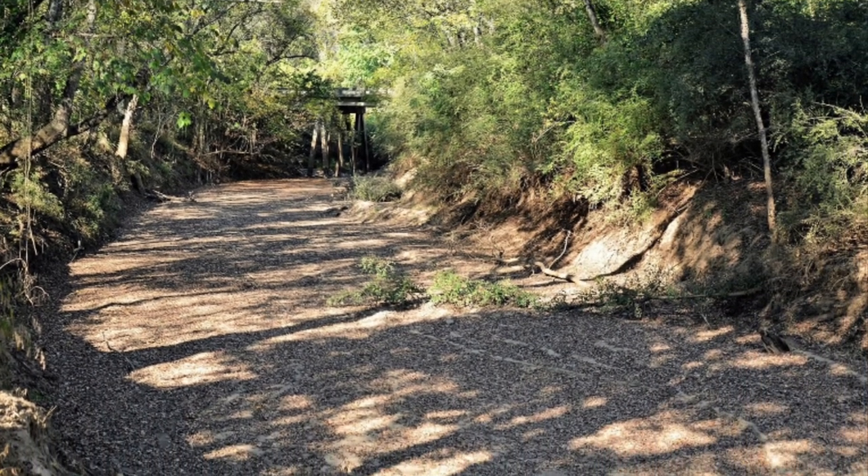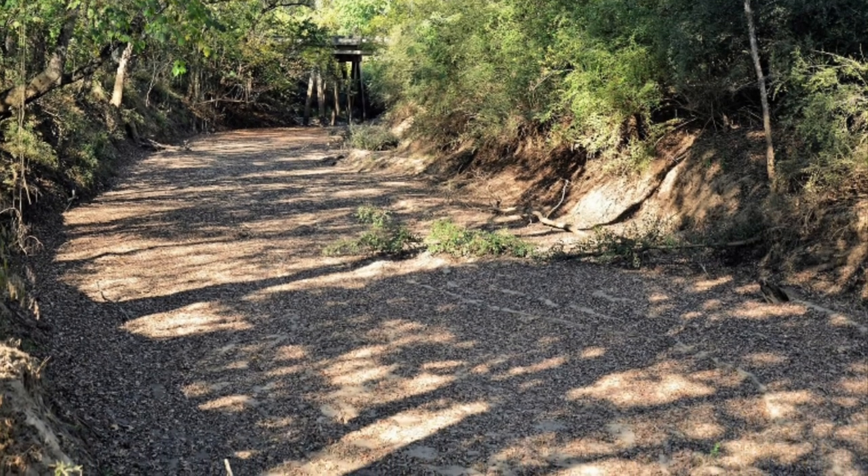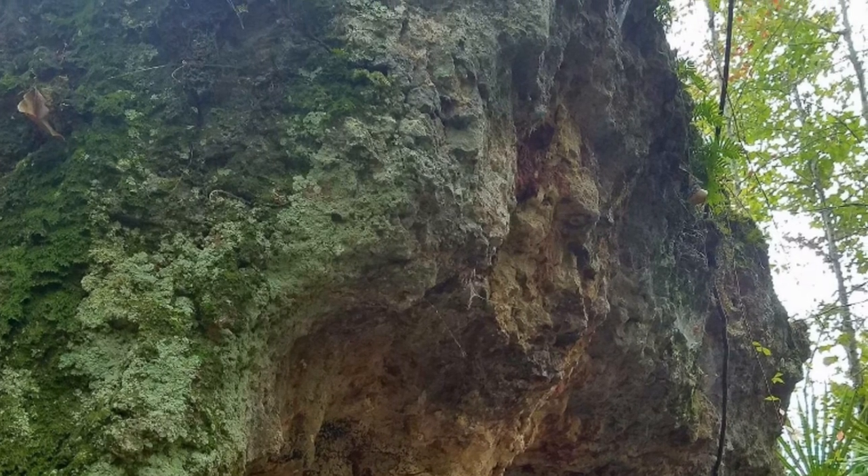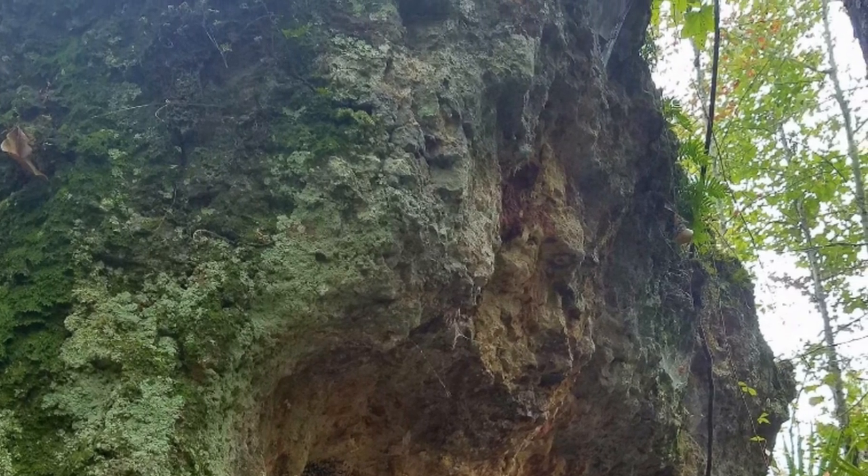Located six miles below Macon and linked to the proposed greenway, Bond Swamp encompasses one of the few bottomland hardwood swamps not displaced by farmland or pine wood plantations in the state.